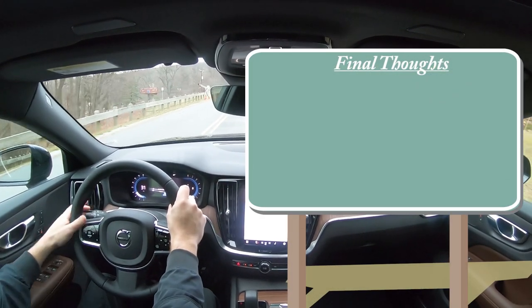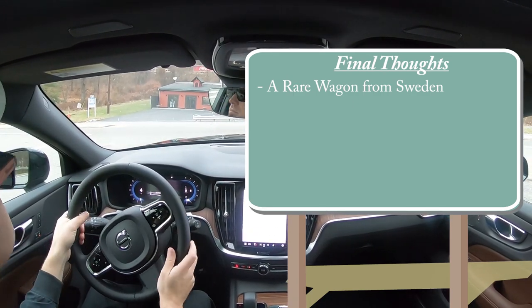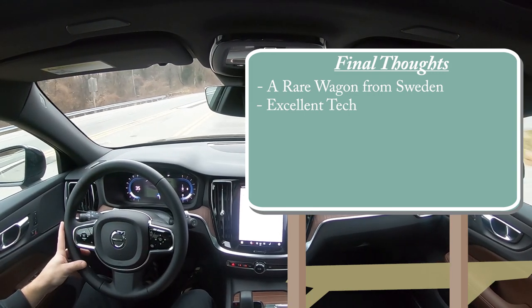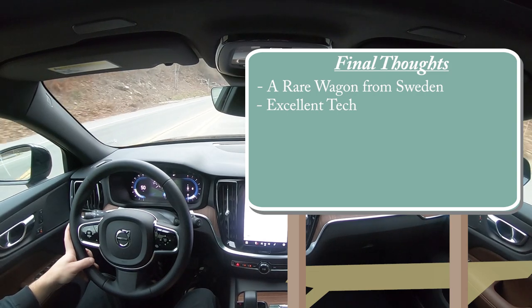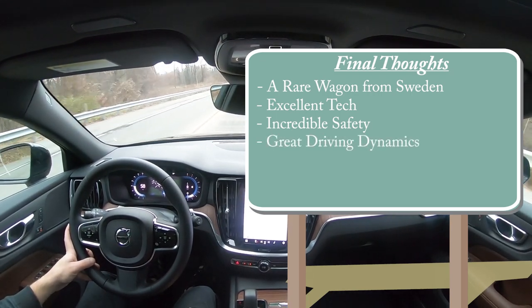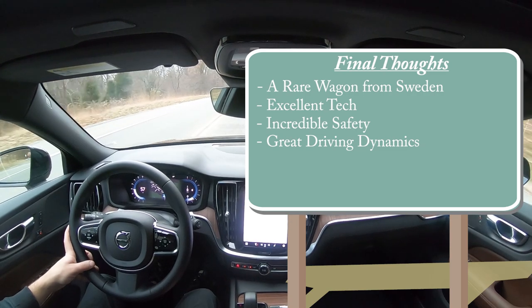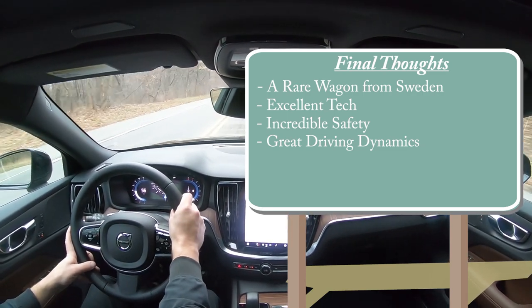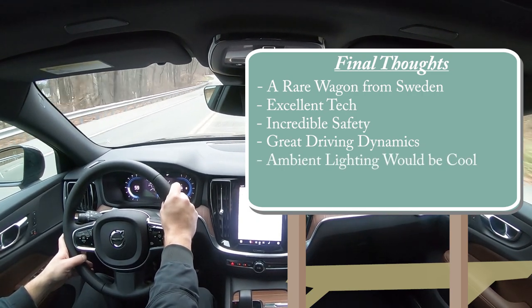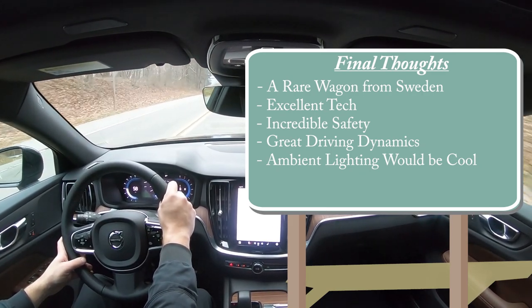Also coming standard: adaptive cruise control, adaptive power steering, blind spot monitoring with rear cross traffic alert, lane keep assist, oncoming lane mitigation, Pilot Assist, and road sign information telling you the speed limit of any given road. As for my final thoughts — this thing is incredibly rare, very hard to find even at a Volvo dealership. A rare wagon built in Sweden, with excellent tech, a wonderfully smooth infotainment system, incredible safety ratings, and really good driving dynamics — great acceleration, braking, handling, and steering feel.